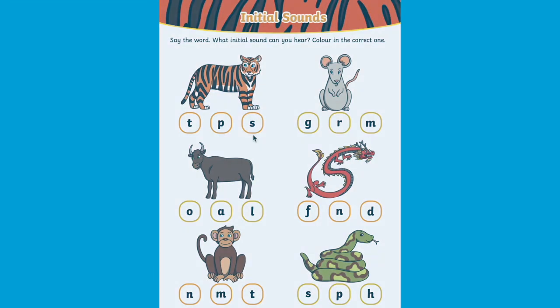This zodiac animal initial sounds activity is a great way to engage children in practicing some phonics. Can they say the name of the animal in the picture? Can they think carefully about which sound this word begins with?